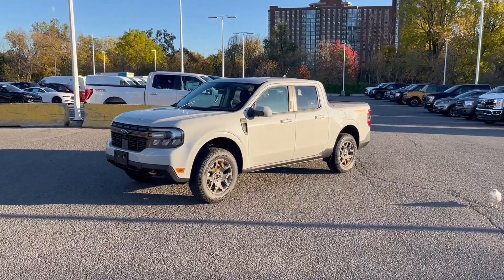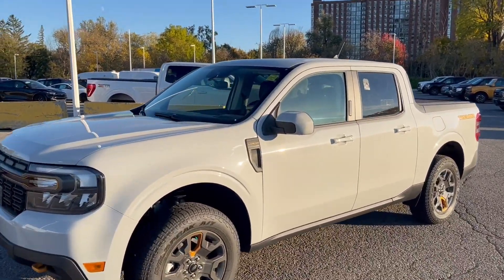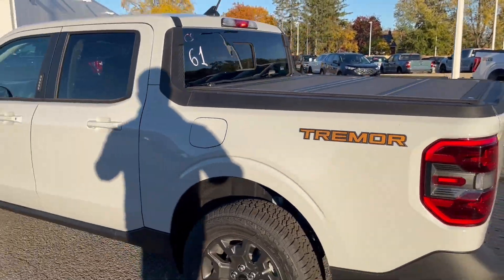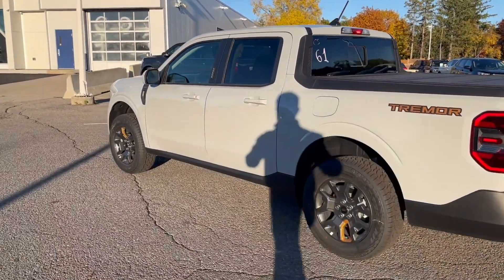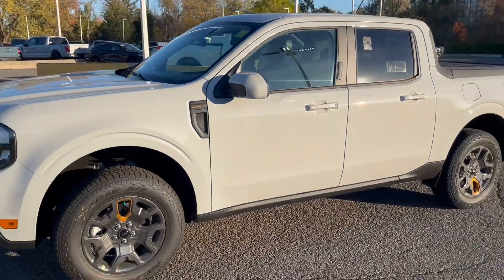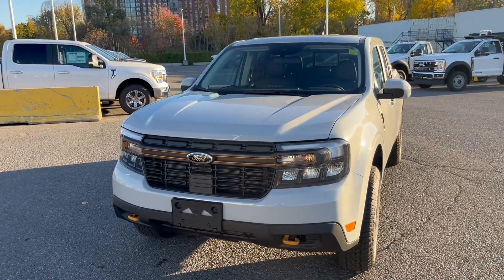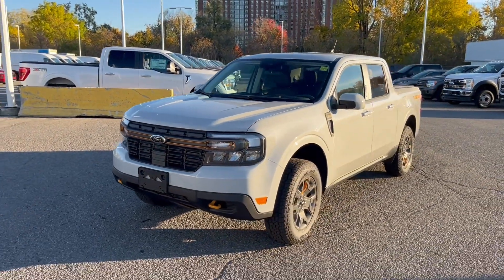That's right folks, we just received this beautiful 2023 Ford Maverick Lariat with the Tremor package — an absolutely beautiful package with some really nice bells and whistles. This one is in the Avalanche color, which is one of the new colors for Ford, and it's really, really sharp. The Tremor package is something we've seen on some F-150s and now we see it moving across to other lineups as well.